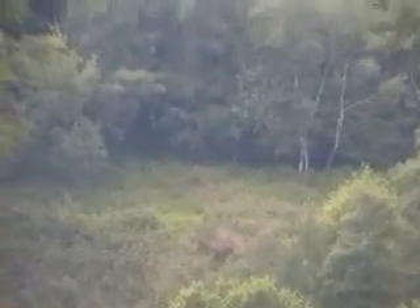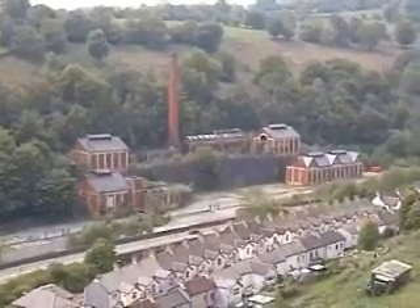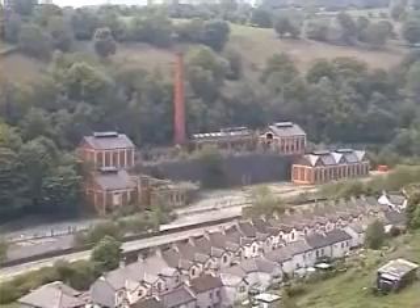Across the viaduct. This is the navigation colliery. Extinct.